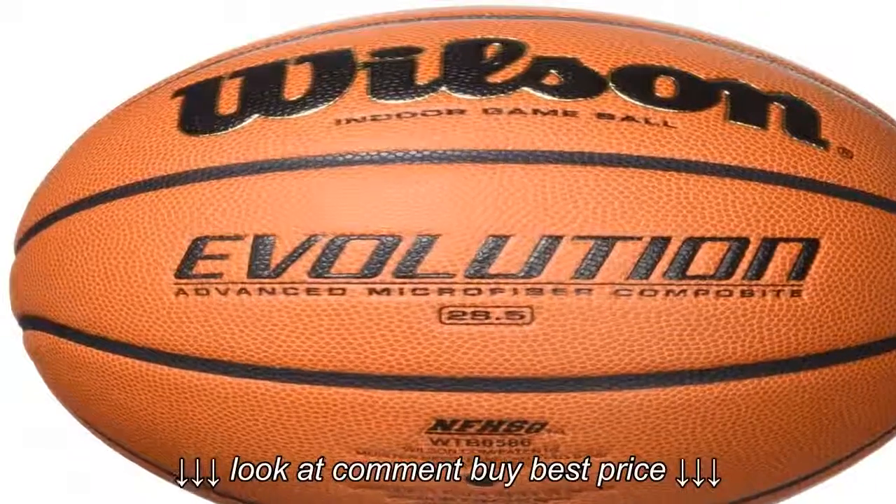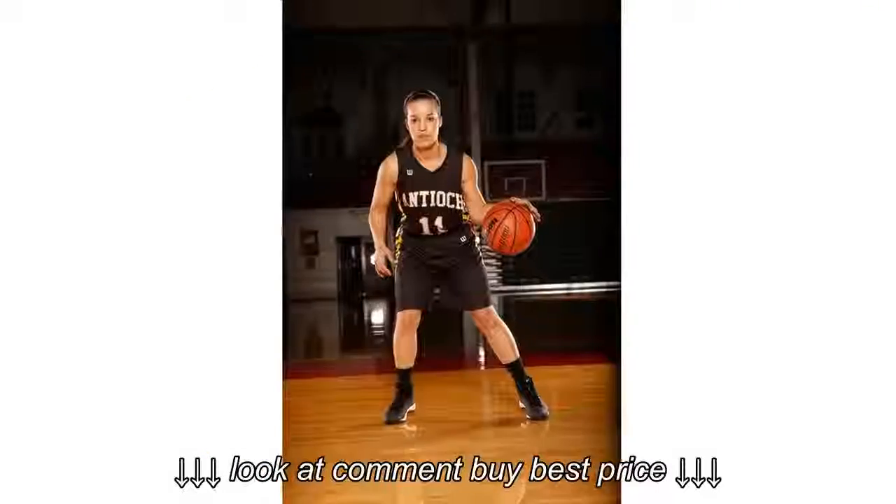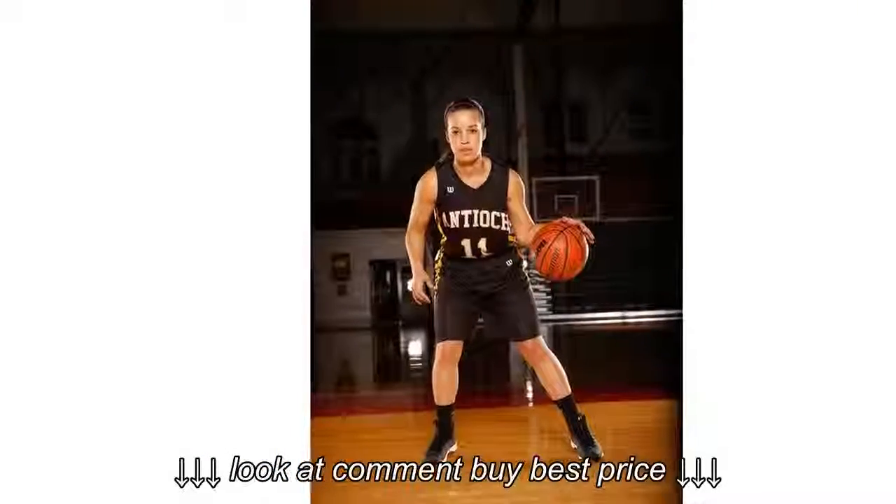Patented laid-in channels replace traditional slick rubber channels to give this ball a 100% composite cover, resulting in maximum grip and player control.